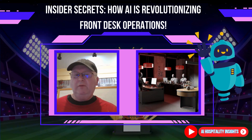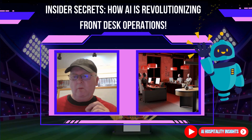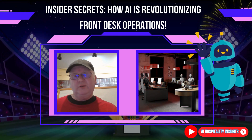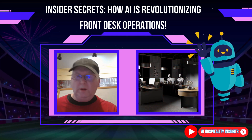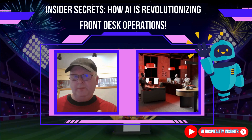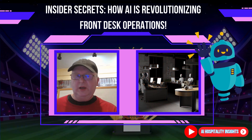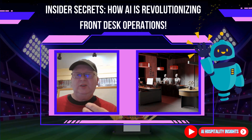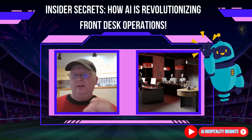Have you ever wondered how some hotels manage to give guests a VIP experience while handling hundreds of check-ins, complaints and special requests all at once? Stick with me and you will find out how. By the end of this video you will have actionable steps to elevate your hotel's front desk with AI, and I will have a special bonus for you at the end that you don't want to miss.